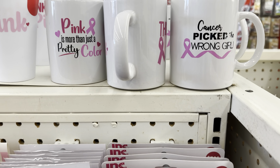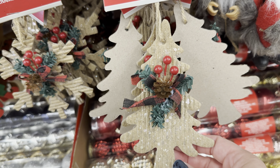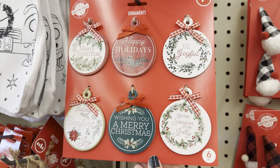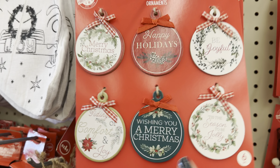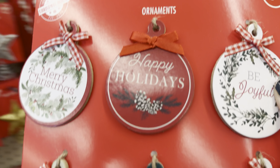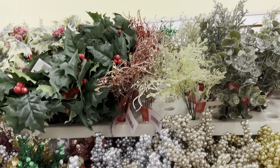I'm loving these ornaments — these are new, I did not see them last week. They're going to be great for DIYs and they are coming home with me because I can do lots of Christmas DIYs with these; the possibilities are endless. The Christmas florals are coming out too — these sell quickly, so keep an eye out for them at your local store.